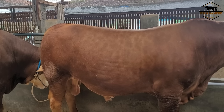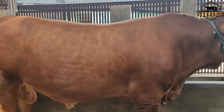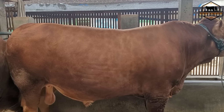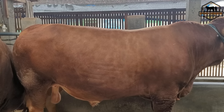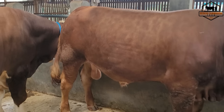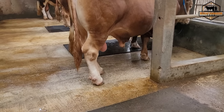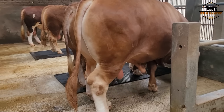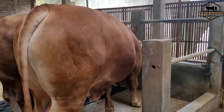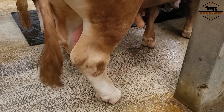Ini khas jika sahabat ternak masih ingat si Denver dan juga si Cipluk, dia punya corak seperti ini. Corak ini akan semakin terlihat jelas seiring dengan perkembangan sapi, dan semakin tua sapi biasanya akan lebih terlihat jelas. Nah ini si Gordon karpetnya kita lepas karena Gordon alergi karet.